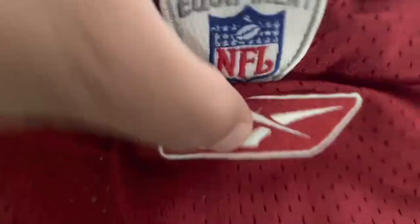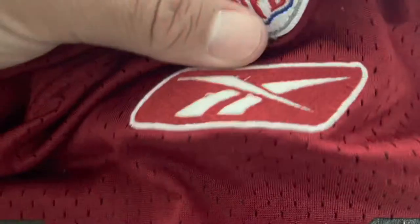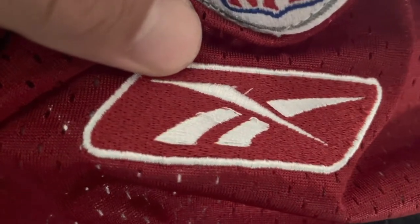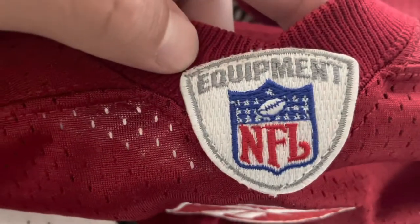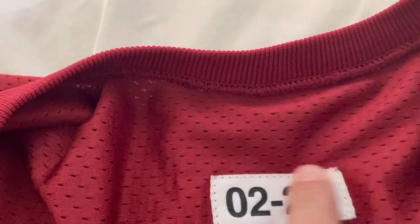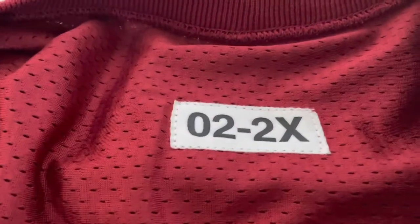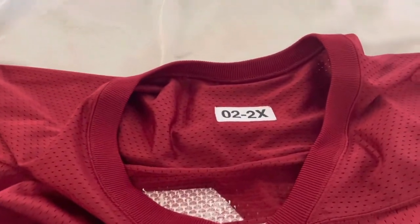Here you have the Reebok logo — it's embroidered on. You have the NFL shield, no different than the NFL shield on game jerseys or retail authentics. And then here in the back it says 2002 and then size 2X for the practice jersey — so I guess they just weren't using numbered sizes like 52, 48, or 56; they're just a 2X.